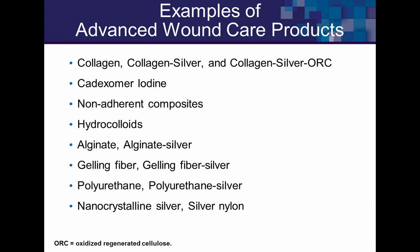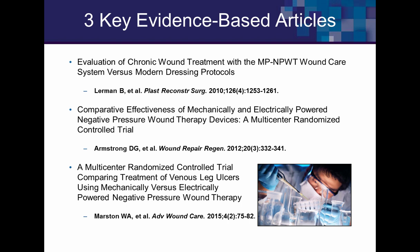Looking at the evidence, the first study is by Lerman in 2010, comparing this product to other advanced dressings including platelet-derived growth factor, living cell therapies, and skin grafting. The mechanical system group did better — statistically significant — and appeared to improve in about half the time. It is a small, single-center, retrospective study, so you have to consider the research limitations, and it had a high dropout rate.